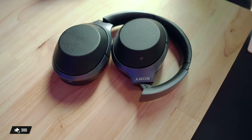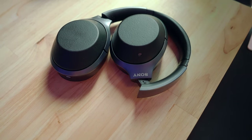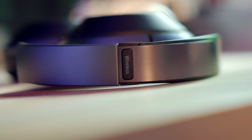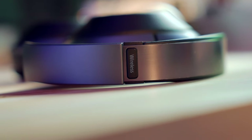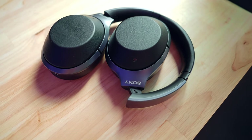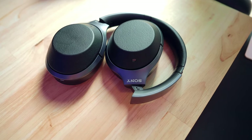Over here I have my Sony WH-1000XM2 wireless noise-cancelling headphones in black — I got these back in 2018. I have no complaints. They fold out, help me focus, and block out all the white noise. They're over-ear headphones and I use them a lot — for the gym, mowing the lawn — and they've been running strong ever since. They still feel brand new to me.